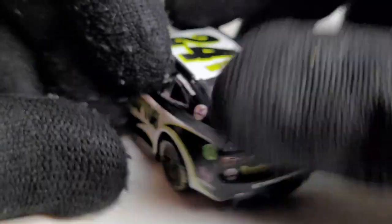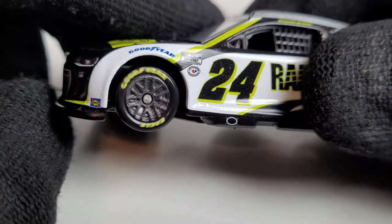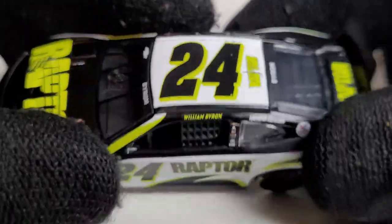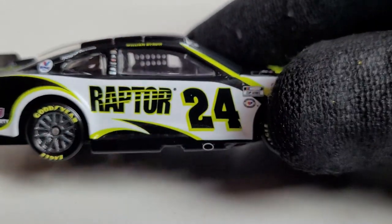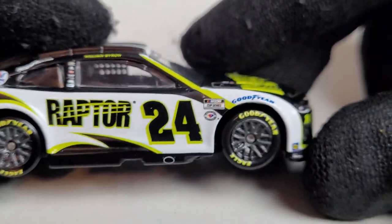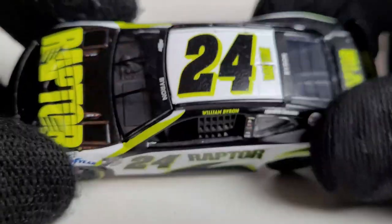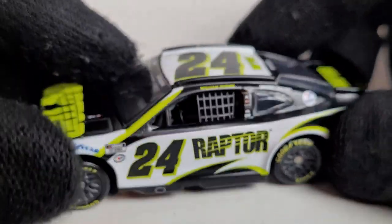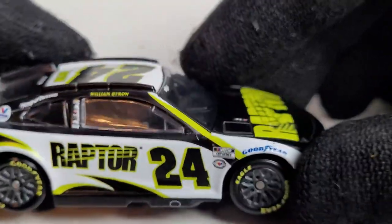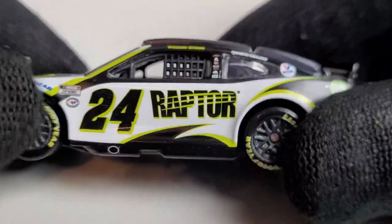William Byron has already picked up three wins this season as of this upload, before the Chicago race. The nice gunmetal rims look absolutely beautiful with that matte finish. Byron picked up one of his three wins at Las Vegas in the Pennzoil 400, so we will be getting a 1:64 race win version of this as well — I believe it's still on pre-order. This might also be one of the races where Byron got some personality with that big hat he wore.